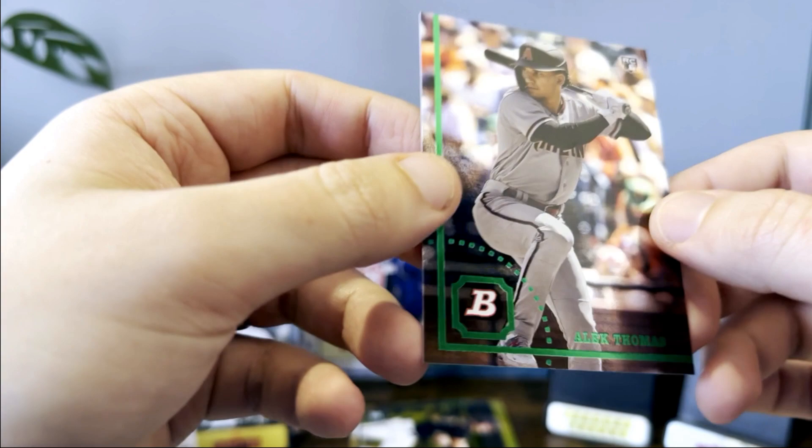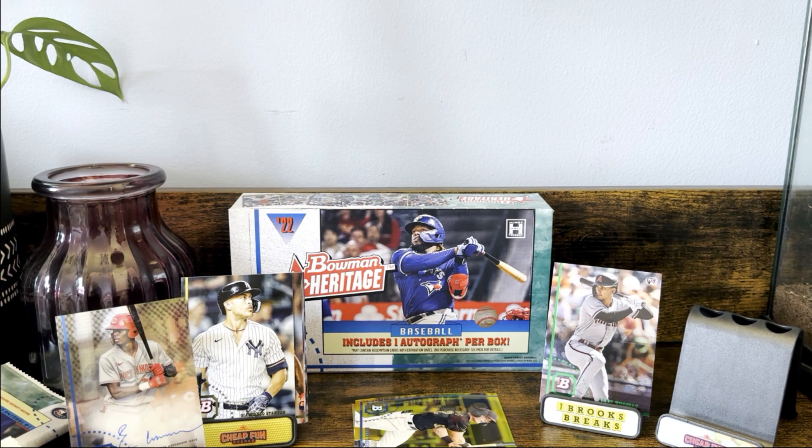Alright guys, that is going to do it for 2022 Bowman Heritage — really fun product. If you have the opportunity to rip this and you like prospects, I definitely recommend it. Got an auto, six chrome parallels, some image variations — just a lot of fun hits to get, which is something I like. Leave a comment down below, let me know what you thought of the rip and what you think of this product. Thanks for watching guys, hope everyone has a fantastic week and weekend — take care.